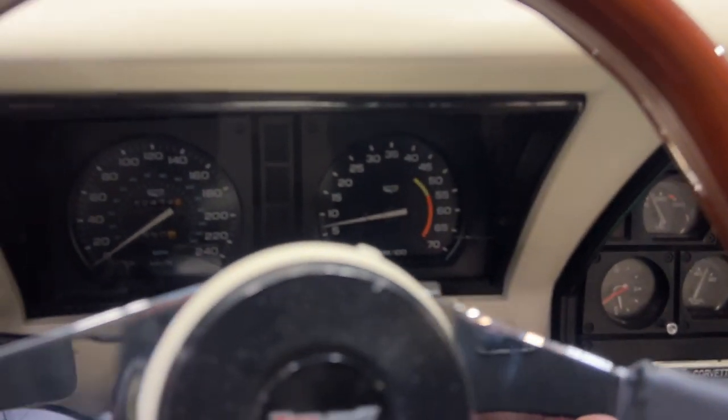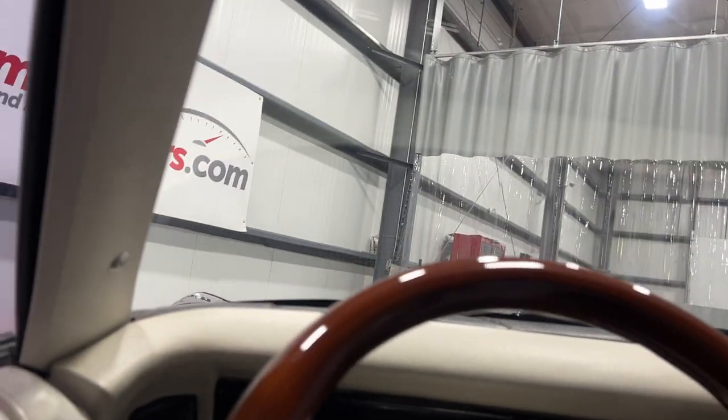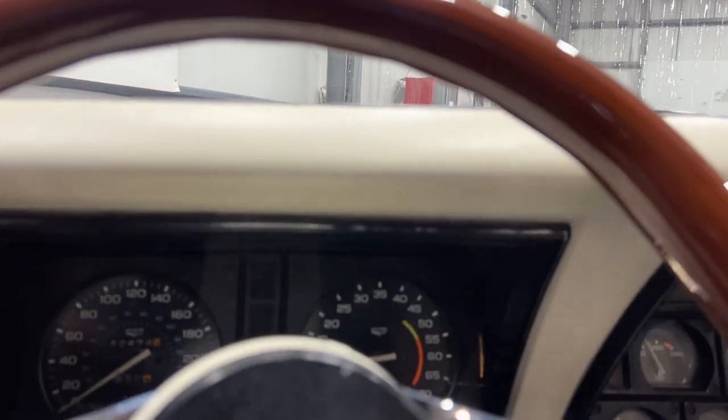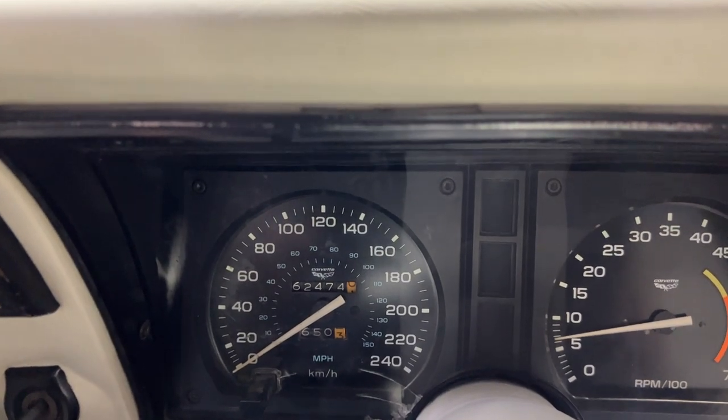I'll hop in - as I get in have a look at the door frame - and we'll fire this one up. Turn the key and it fires right up. It's got the glass roof t-tops - you simply pull this latch here to release or press it back to lock it into place. Both t-tops pop in. We've got the washer/wiper switch, and the headlight control - when you pull that, the headlights are operated by vacuum and both flip up. There's a dimmer for the gauges. The odometer reads 62,474 miles.